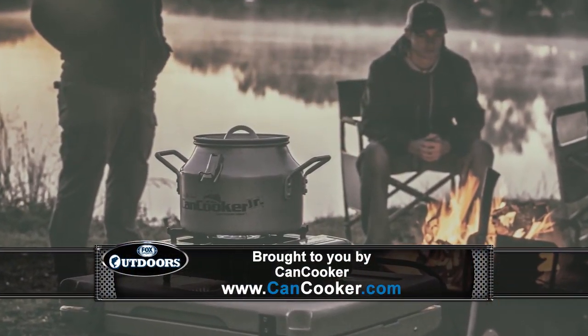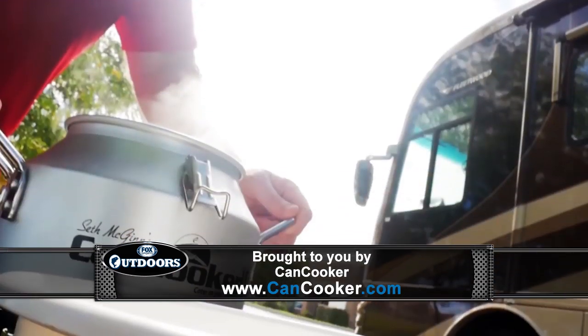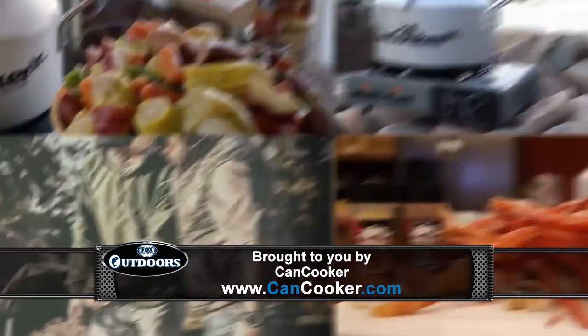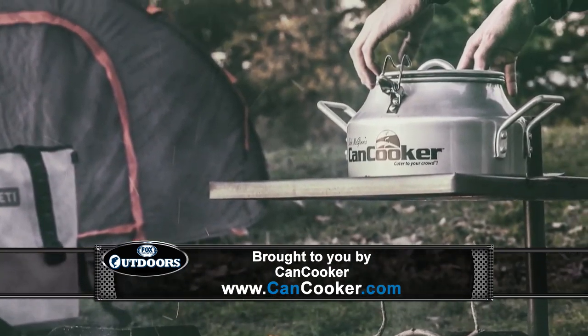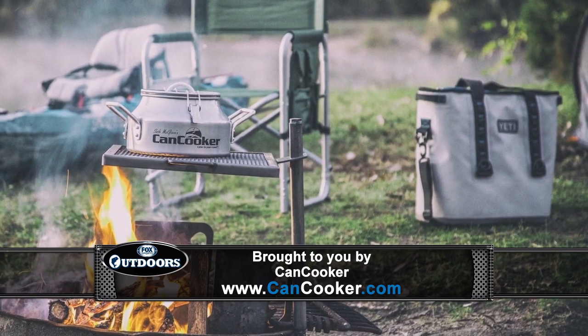This week's report is brought to you by CanCooker.com. Run over there and check out all their new products — different sizes of the original CanCooker, the gravity grill, and tons of cool stuff that are going to optimize your cooking experience. Check them out at CanCooker.com.